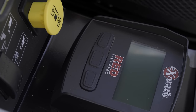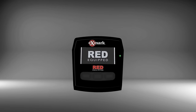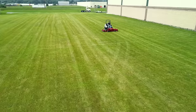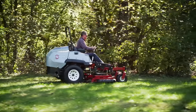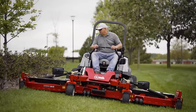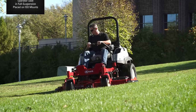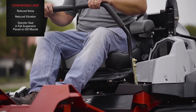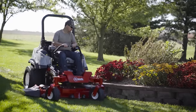All this brawn comes with a brain, too. Ex-Mark's patented RED technology onboard intelligence system features service alerts and productivity statistics designed to make you even more productive and efficient. Additionally, operator comfort is critical to productivity. That's why we work so hard to reduce noise and vibration, and place the operator seat in full suspension on ISO mounts, so you can mow comfortably for hours.